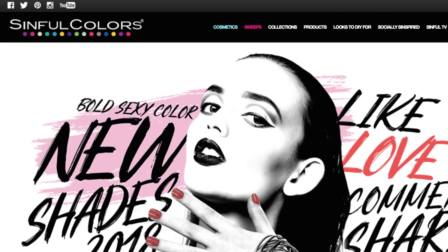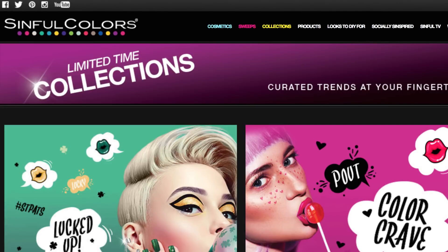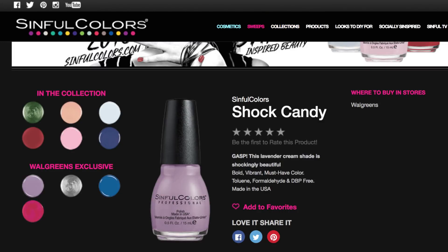Hi guys, welcome back to my channel! Today we're doing a Simple Colors video — it's been a while since we did one, so I'm always excited for that. Today we're looking at the new for 2018 shades from Simple Colors. As you guys know, if you go to simplecolors.com you can click on Collections and see all the collections they're promoting right now, and what polishes are in each collection.